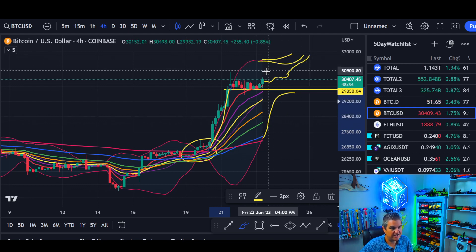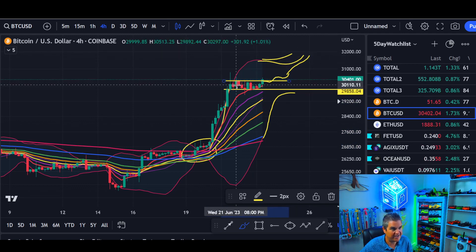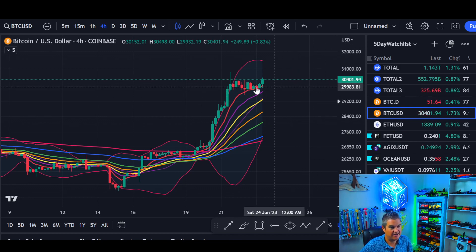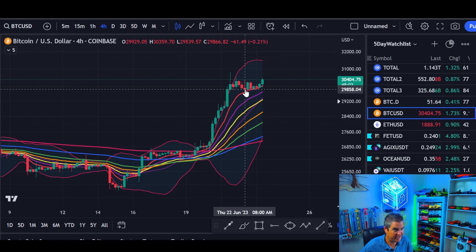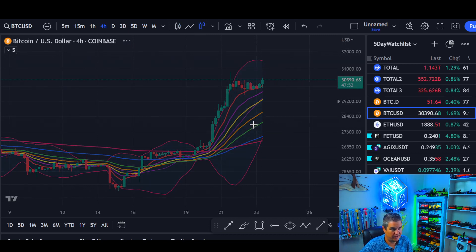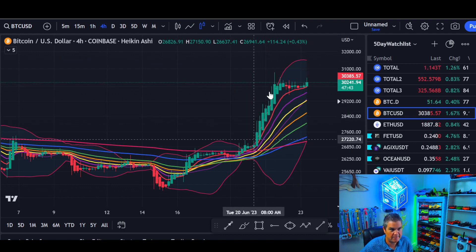For the bulls, even a close above here on the 4-hour is starting to increase the odds of further upside. Our highest close is right around thirty thousand three hundred — we're above that now. Those are your odds. All you have in crypto or any kind of trading is the odds. The downside: closing below the EMA 8 would be a warning; closing below this low around twenty-nine five would be another warning of going lower. Breaking this high increases those odds to the upside. Also note your Heiken Ashi candles — these show bullish momentum.